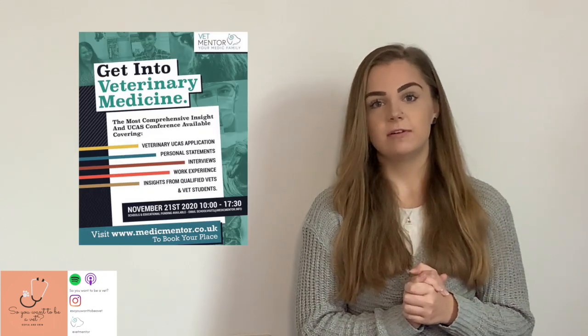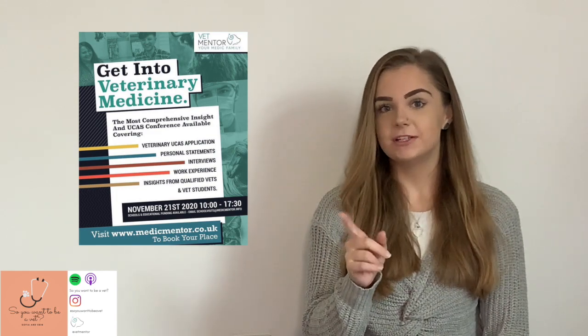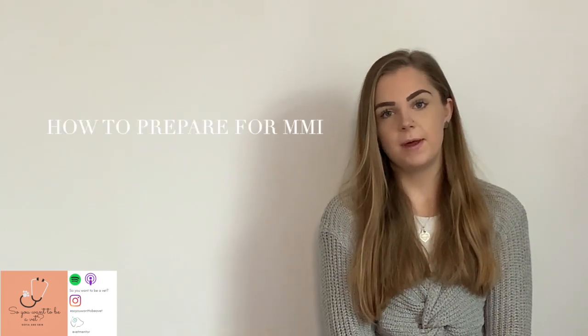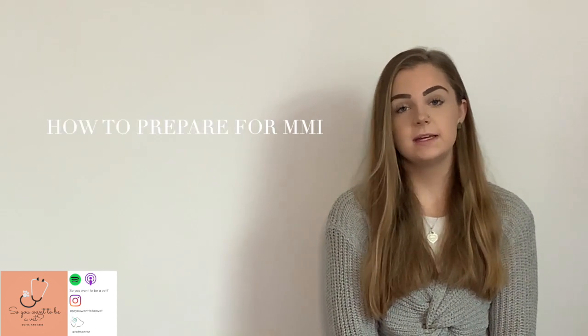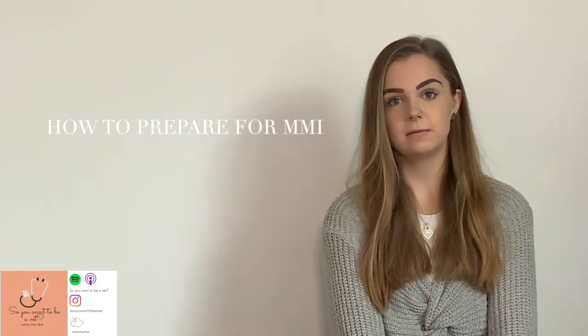We also have a Getting Into Veterinary conference coming up on the 21st of November and you can get free admission, so wait till the end and I'll explain everything about that. Today's episode is going to be all about MMIs and how you can prepare for these, remain calm, and essentially tackle these as part of the application process.